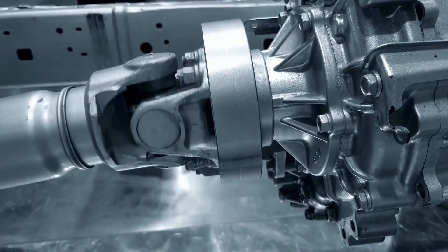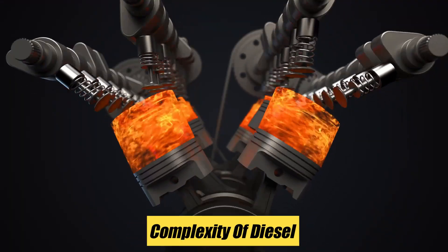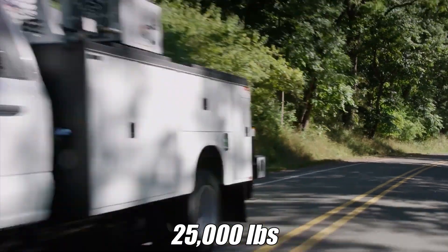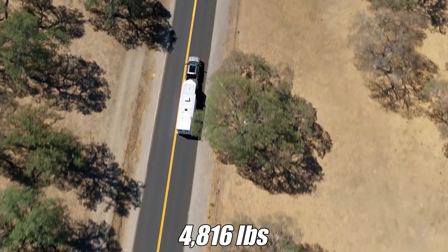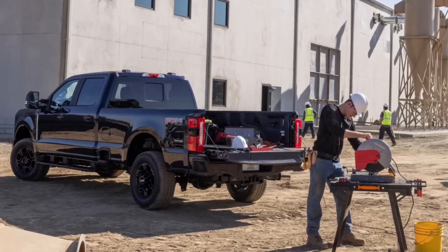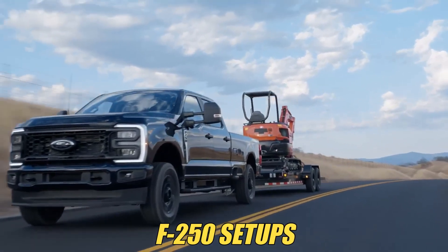The biggest draw is its ability to deliver massive strength while running on regular gasoline, avoiding the higher costs and complexity of diesel. Properly equipped, the 7.3-litre provides up to 25,000 pounds of towing capacity and a payload rating of 4,816 pounds. With a dual rear-wheel F-350, payload climbs to over 8,000 pounds — perfect for professionals prioritizing in-bed hauling.